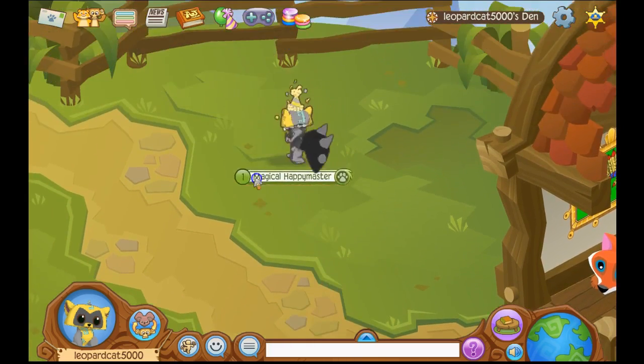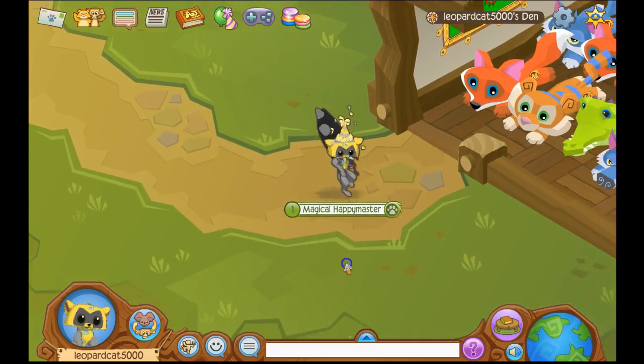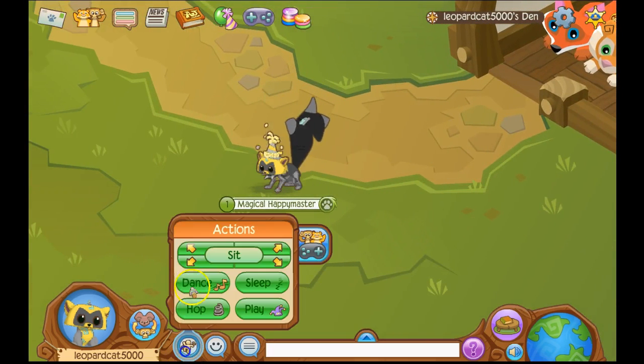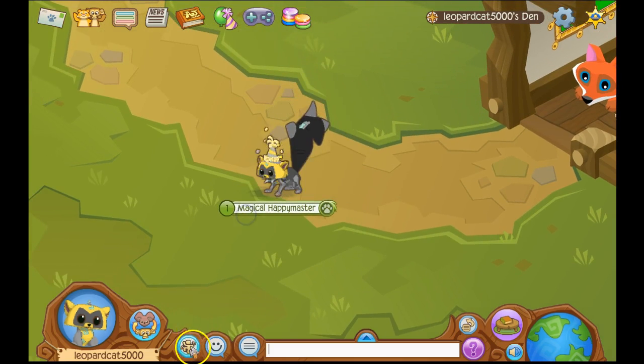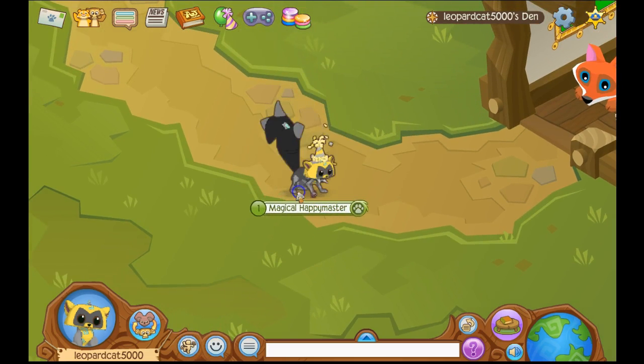Okay, so it runs around kind of weird, but cool at the same time. I like that sit position. It's actually like sitting, not like some of those other animals which are like almost laying down.